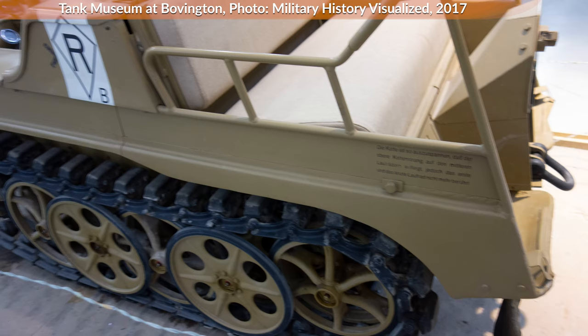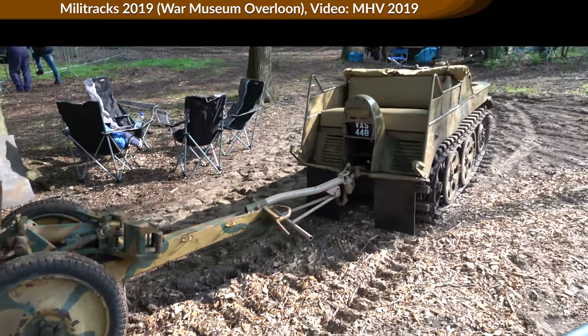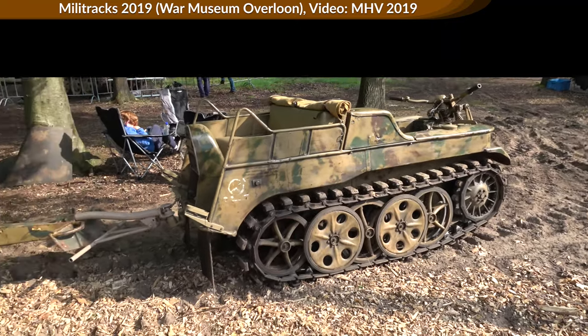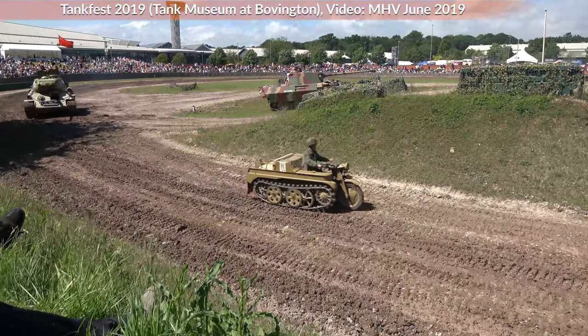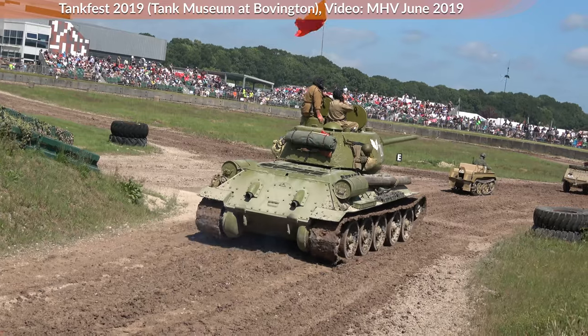Let's look at some technical data. The vehicle had an empty weight of 1,230 kg, which is about 2,700 lbs, and a combat weight of 1,560 kg, which is almost 3,500 lbs. It could carry an additional 325 kg including the driver, so about 700 lbs, whereas a US intelligence report assumed approximately half a ton. The trailer load is given at about 450 kg or almost 1,000 lbs. It had a length of 3 m or 9.8 ft, a width of 1 m or 3.3 ft, and a height of 1.2 m or 3.9 ft. It was equipped with a 1.5-liter engine with 36 hp, served by two fuel tanks each with 21 liters, which gave it a range of about 250 km, which is about 155 miles on the road.